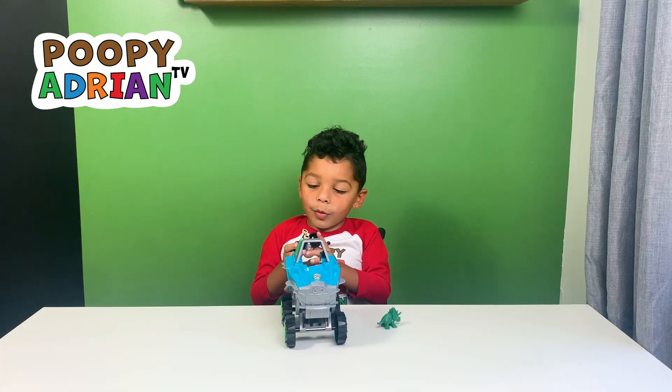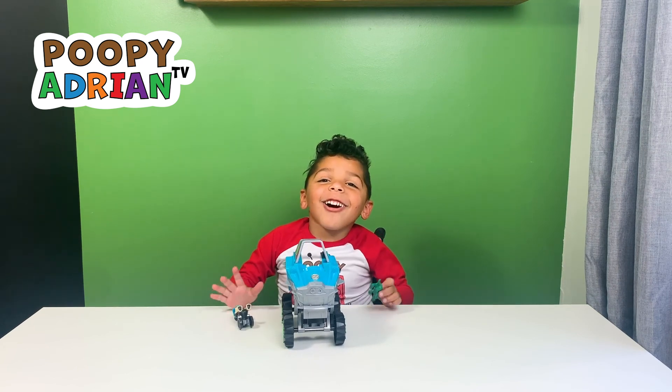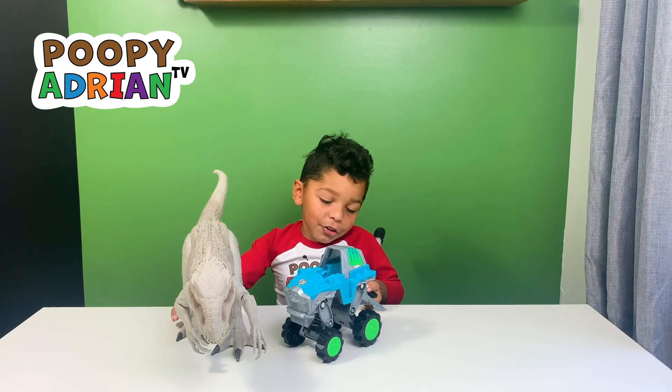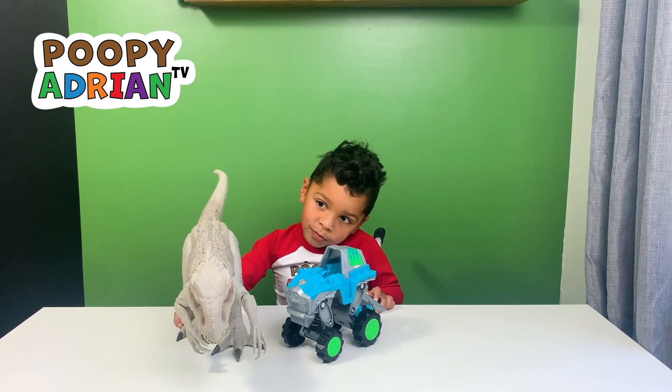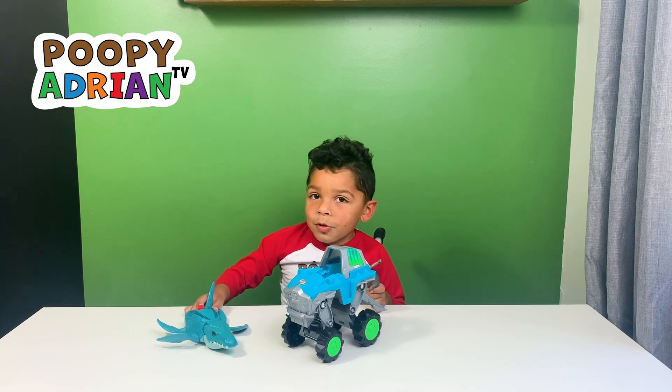Rex is a dinosaur expert, just like me! I know all my dinosaurs too! This dino is a dinosaur. This is a dinosaur.